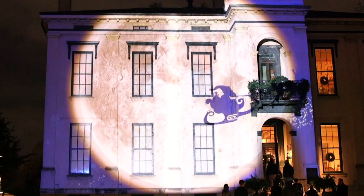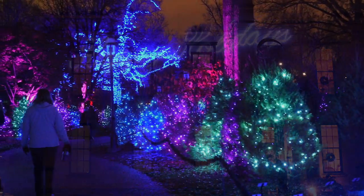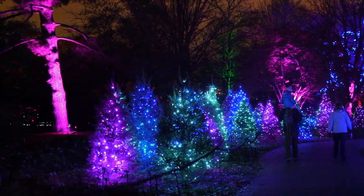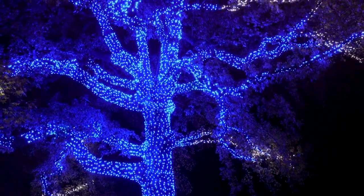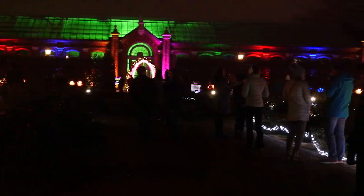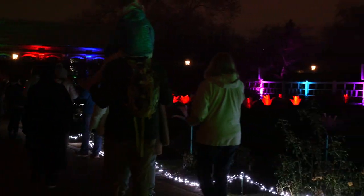So if you enjoy that, definitely check that out. This year you're bound to see some returning favorites like the Frosted Forest, where we have real cut Christmas trees that have holiday lights on them, with the big blue large tree in the background — that's a favorite. People love that tree. Another example of a returning favorite is the lily or tulip-like lights that are in the Rose Garden this year.